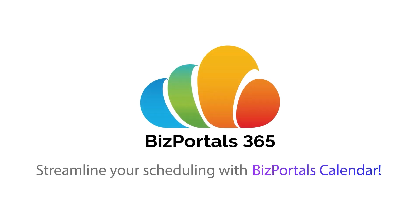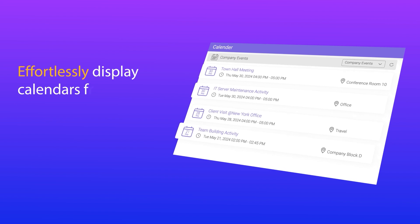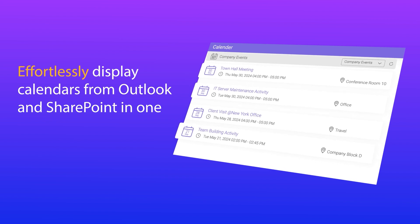Streamline your scheduling with BizPortal's calendar. Effortlessly display calendars from Outlook and SharePoint in one convenient location.